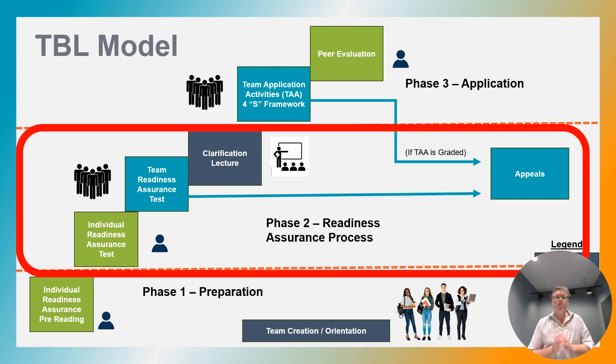Phase two starts with the individual readiness assurance test. This is a multiple choice quiz completed alone, shown on the page there in green. Then comes the team readiness assurance test — it's exactly the same test, but now it is taken as a team, shown in blue. In this phase, the team gets immediate feedback and can have more than one attempt at the test.